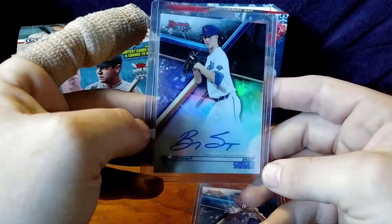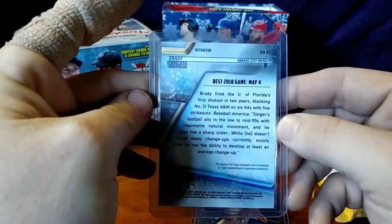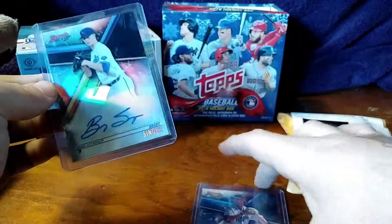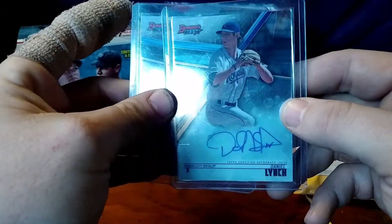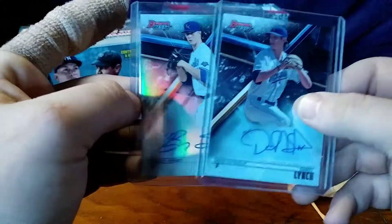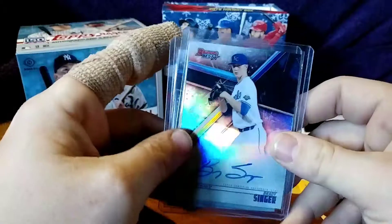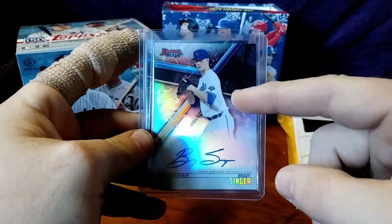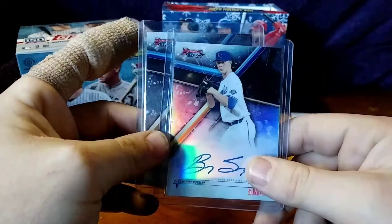Mr. Singer — that kid right there. There's the back. What is this card? This is a 2018 Bowman's Best — him and Daniel Lynch, on-card autos. A pair of Kansas City rookie pitchers right there. I bought these cards for this guy right here — I heard he's got himself a very nasty curveball, and he is the same dude who paid his parents' debt off back last Christmas as a thank you for supporting him in his baseball career.